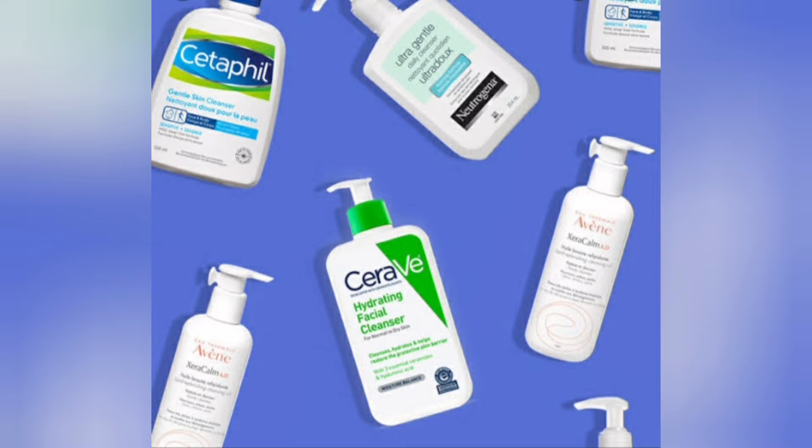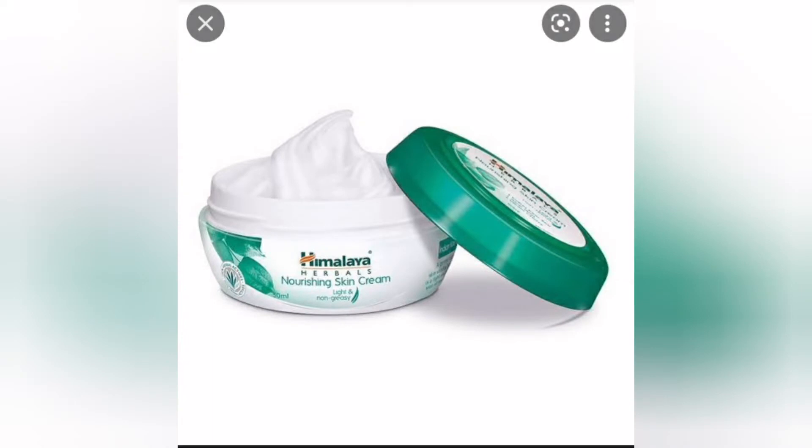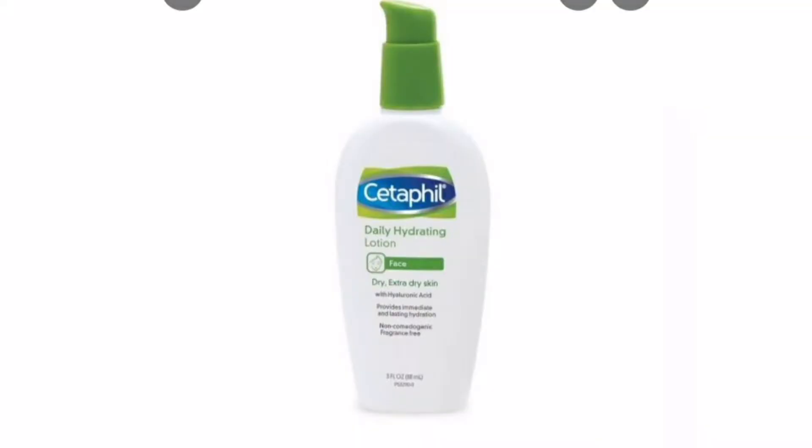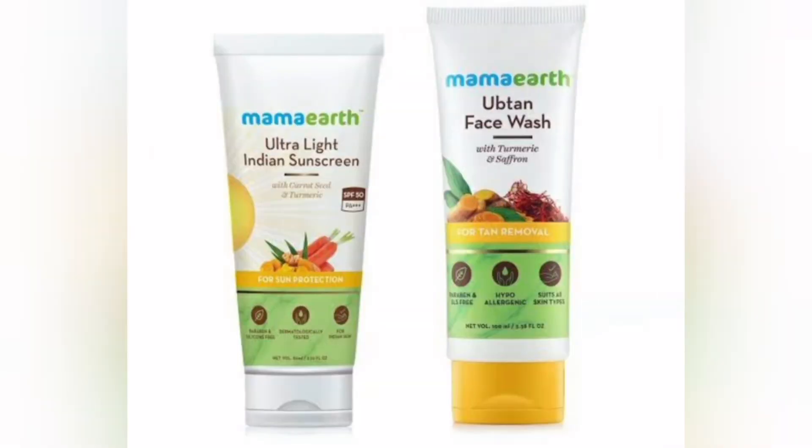This cream is mentioned. We will use a cleanser for our skin, and we will also use a skin product with sunscreen.